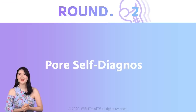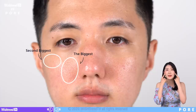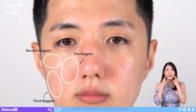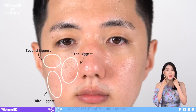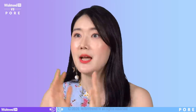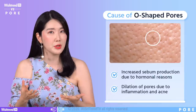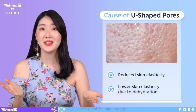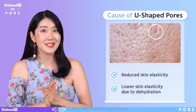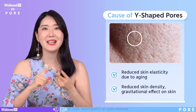Round two: pore self-diagnosis. Shapes and sizes of pores differ depending on where they are on our face. Around the nose area on the sides is the biggest, then the cheekbone area, and then from the top of the laugh lines to the sides of the mouth. We can categorize pore shapes into three: O-shaped pores are enlarged because of excessive sebum due to hormonal reasons; U-shaped pores are caused by lack of elasticity from skin dehydration; and Y-shaped pores are caused by reduction of elastin and collagen levels.